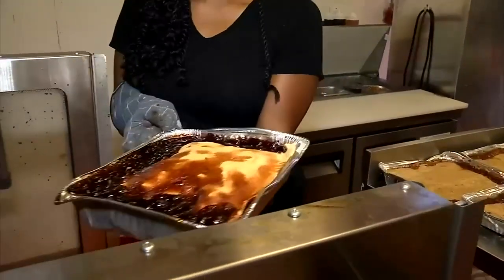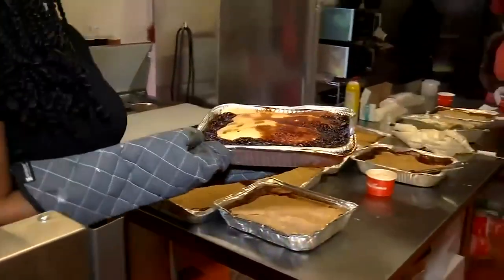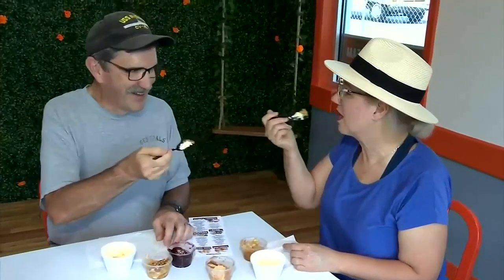Just like grandma made it — that is what the owners of the Peach Cobbler Factory want you to say when you taste their homemade desserts. From cobblers to banana pudding to cookies and more, there is a new place to get those comforting treats in Spartanburg. Photojournalist Cody Summerlin takes us inside.